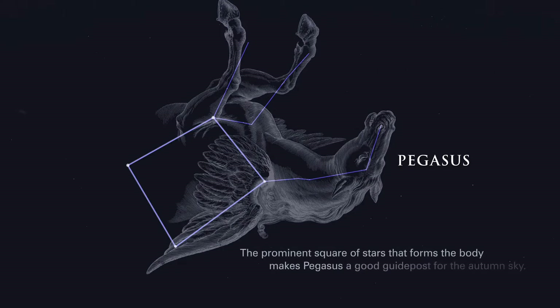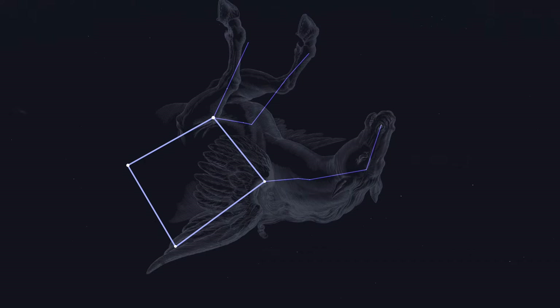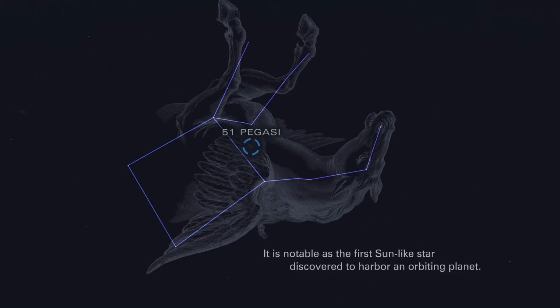The prominent square of stars that forms the body makes Pegasus a good guidepost for the autumn sky. Along the western side of the great square of Pegasus lies the star 51 Pegasi, notable as the first sun-like star discovered to harbor an orbiting planet.